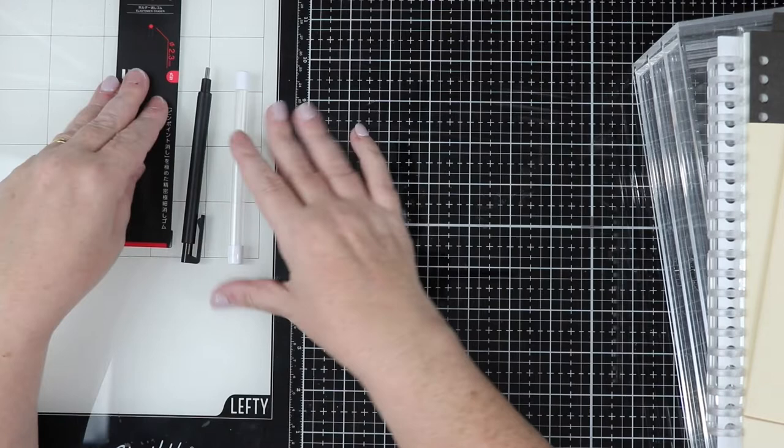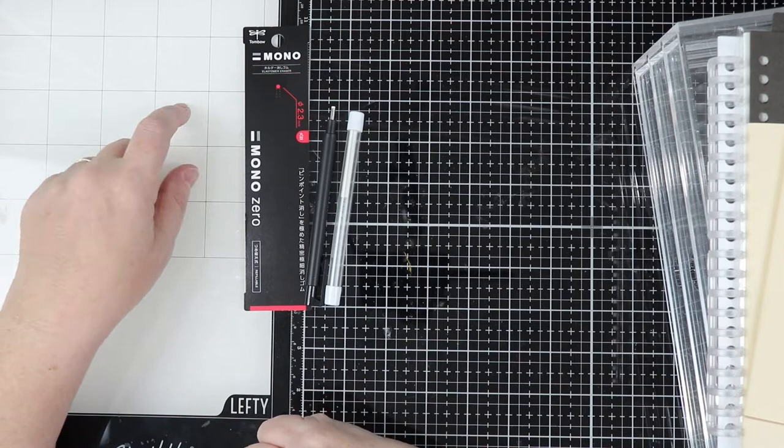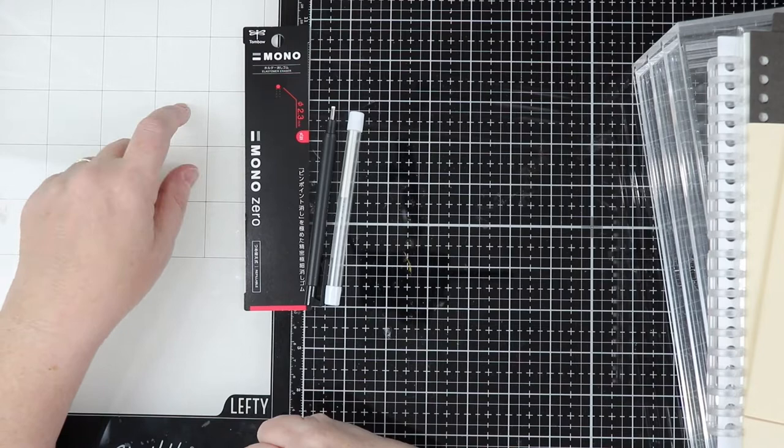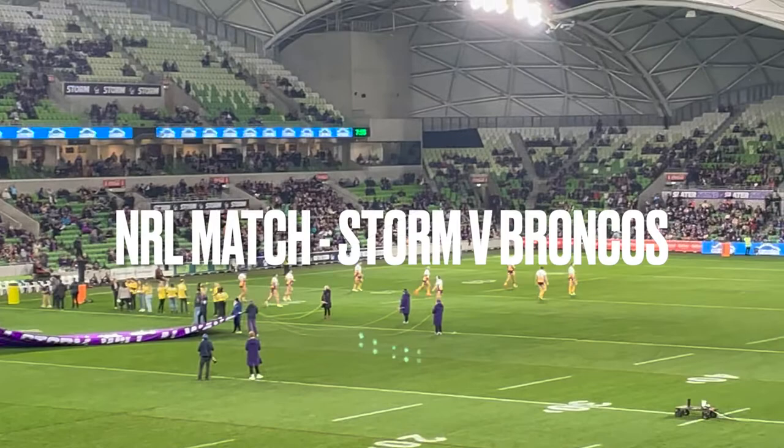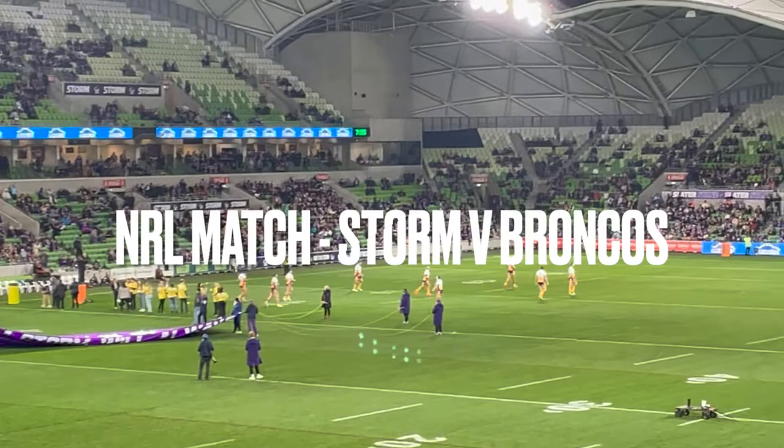I absolutely loved exploring all of those shops — it was a great way to spend a day, although I was absolutely exhausted with all the steps we did. The tram around the center is free, so that saved our legs. If you want to stick around and see what else I got up to in Melbourne, I'm going to show you some photos now with a little bit of voiceover and show you the real reason why we went.